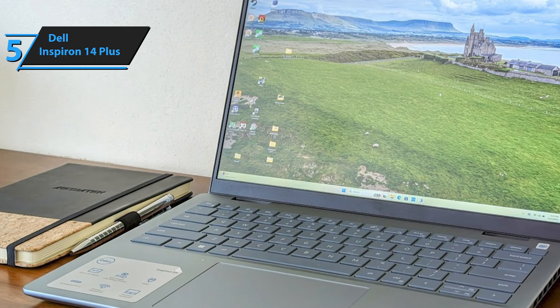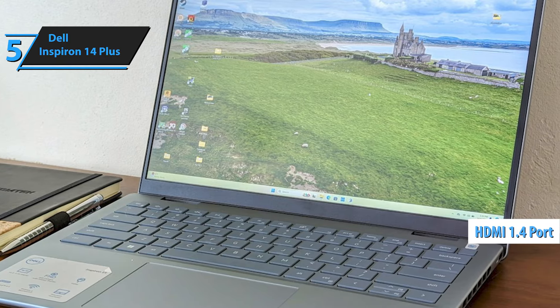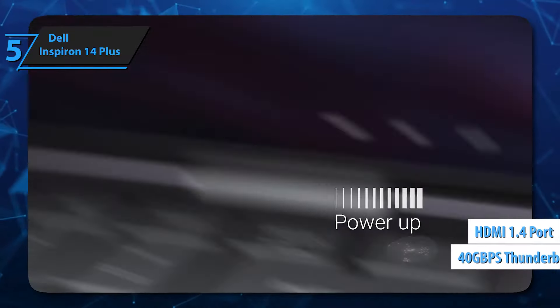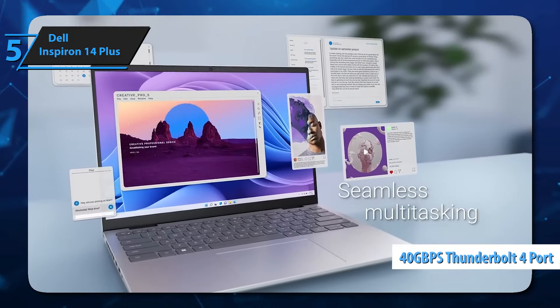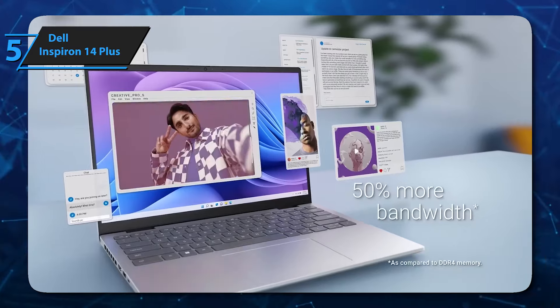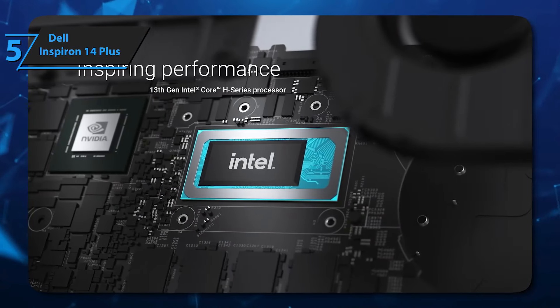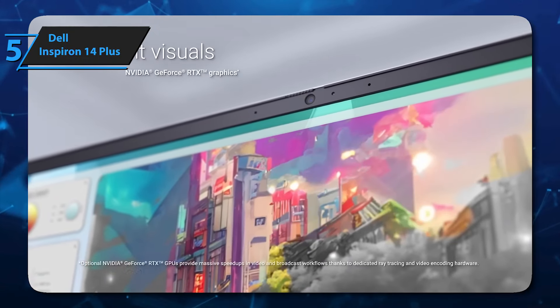Now let's move on to the ports. On the left side, there's a charger socket, HDMI 1.4 for external displays, a USB Type-A port, and a 40 Gbps Thunderbolt 4 port with power delivery and DisplayPort 2.1 capabilities. On the right side, we see another USB Type-A 3.2 port, a microSD card slot, and a combined audio jack.